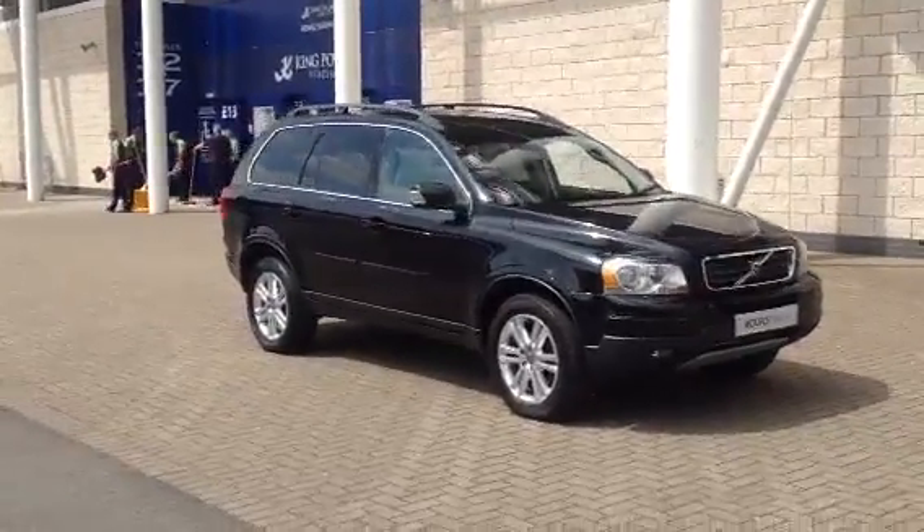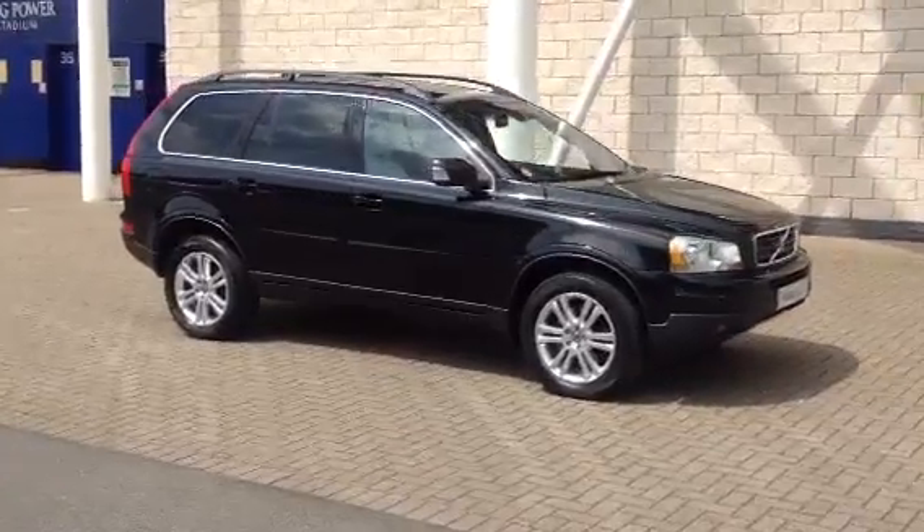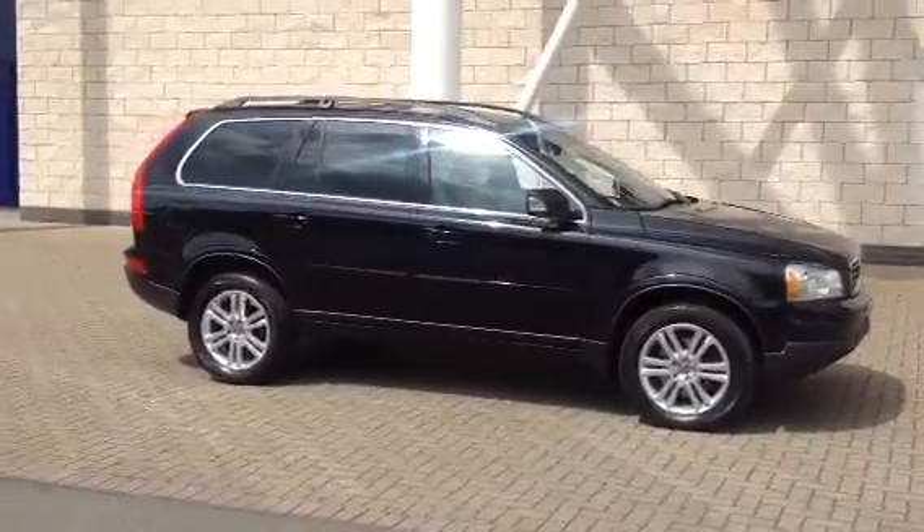Welcome to Sturdy's Volvo. We've got a lovely XC90. This one is a D5 SE Geartronic. It's 2011 on a 61 plate.